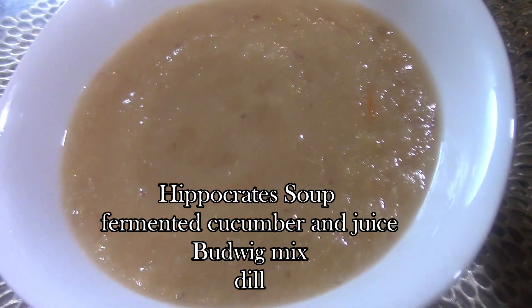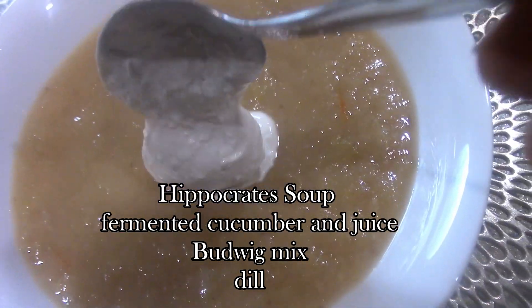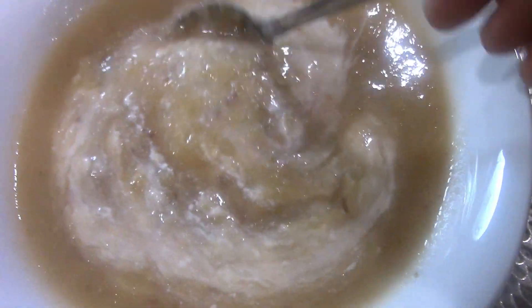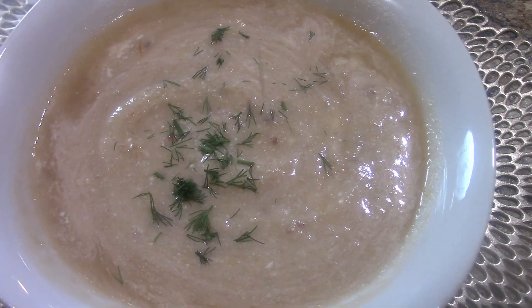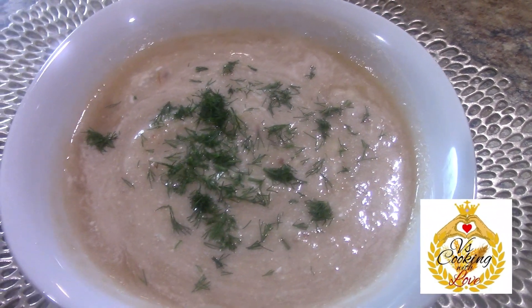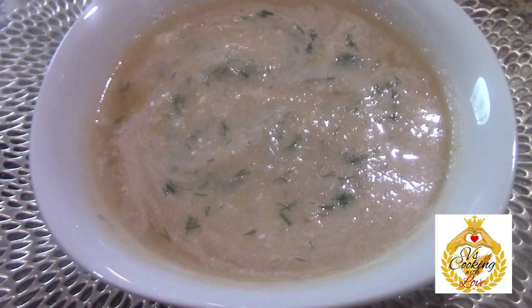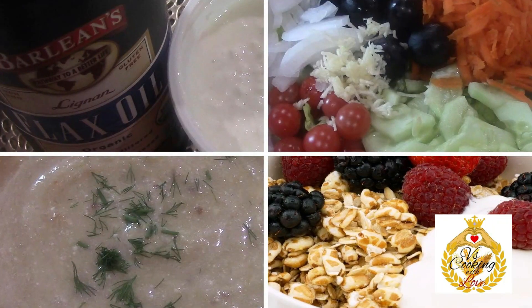I'll attach the link to the Hippocrates soup recipe I already made. I like to add some fermented cucumber and additional chopped cucumber to it — I make those myself, not the pickled ones from the store. Fresh dill is highly recommended in there too. That soup is part of my diet almost on a daily basis — Dr. Gerson is the one who developed that one. Thank you for watching — I hope you try this Budwig mix and let me know what you think!